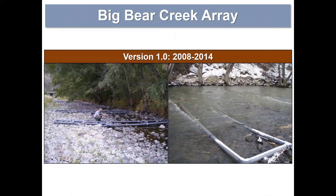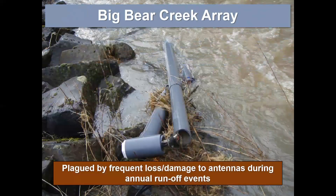In the first seven years of operating the Big Bear Creek array site we utilized the standard PVC antennas — you can see the nylon straps anchored into the substrate with ductile anchors. We had multiple configurations over the years but our anchoring was fairly consistent. Over those seven years we were plagued by consistent, frequent loss and damage of these antennas. More often than not, entire antennas were lost during high flow events — when the substrate mobilized, it took both the antennas and the anchors downstream with it.